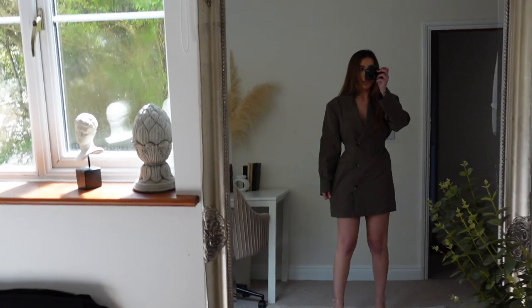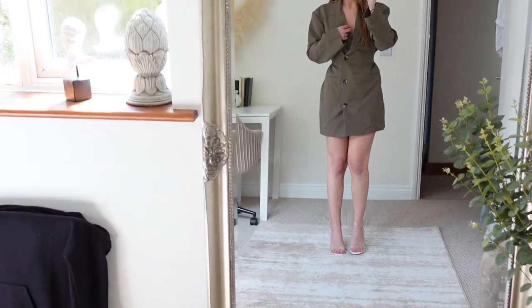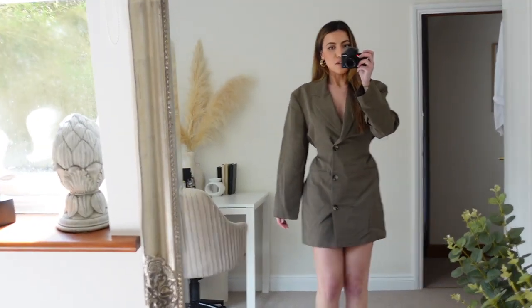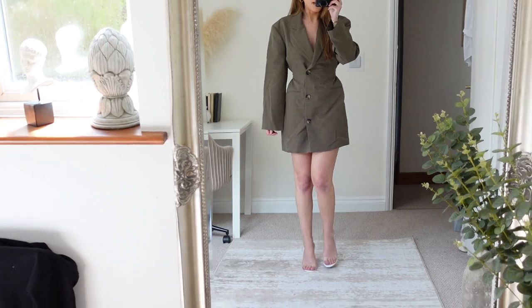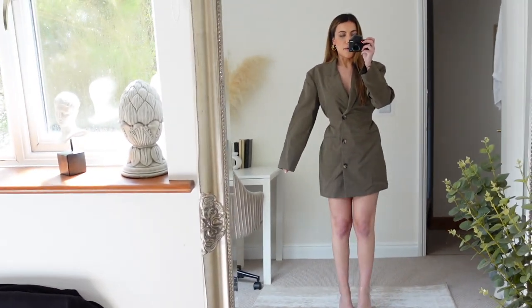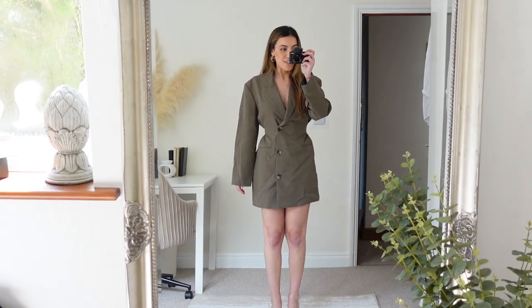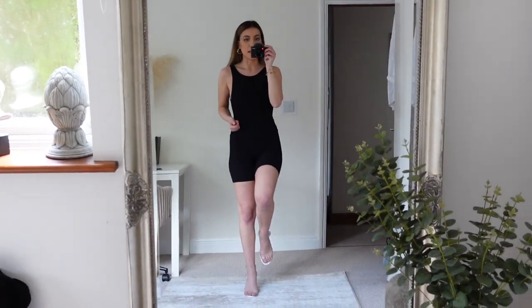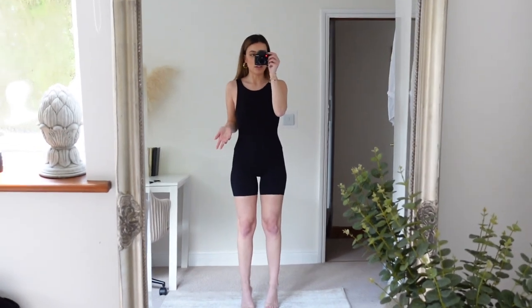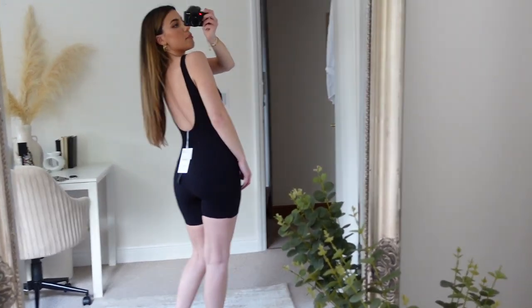I also got this oversized blazer dress that ties at the back so you can cinch in your waist. I absolutely love it — very Hailey Bieber vibes. I'd probably pair it with something strappier. You can roll up the sleeves, and there are hidden buttons too. It's like wearing your dad's blazer but tailored. I really love the khaki color and it's lined as well.